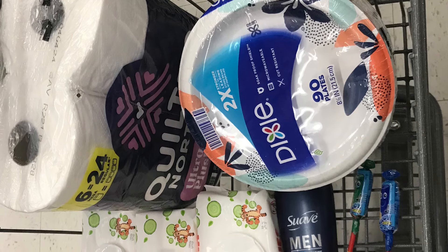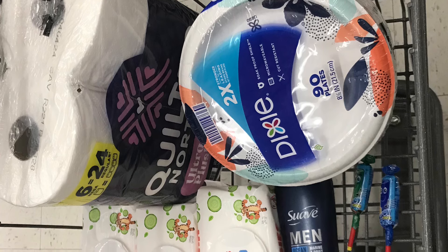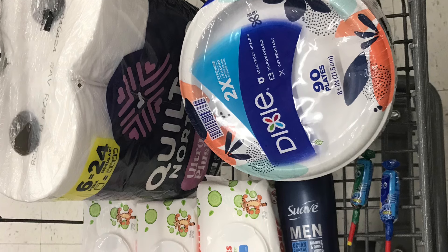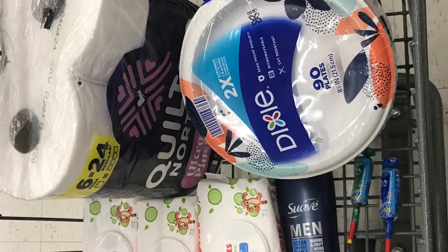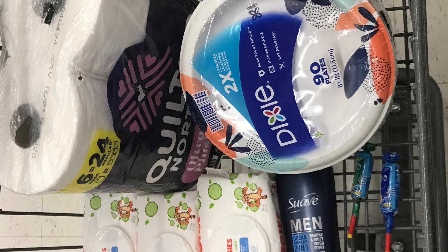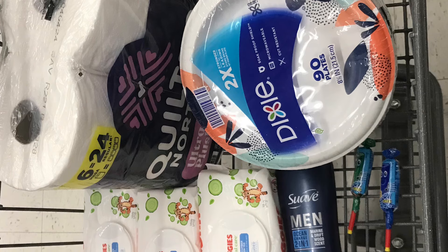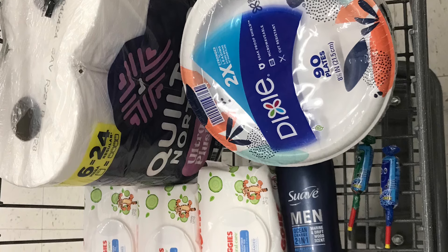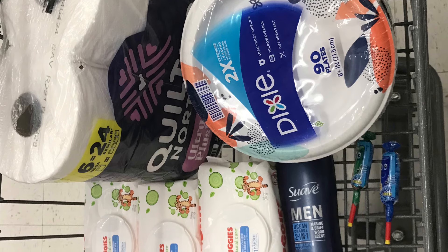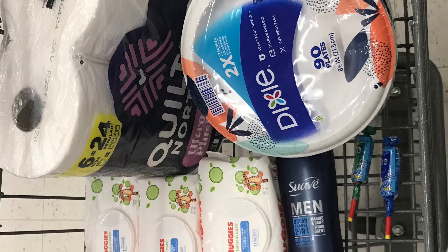The Huggies wipes are two for $6, so picking up three totals $9. Getting back the $5 Extra Award leaves you paying just $4 for all three — an awesome deal. After paying $26.93 and getting back all those rewards, our final cost for everything was just $9.93, which included paper plates, three packs of wipes, and paper products.